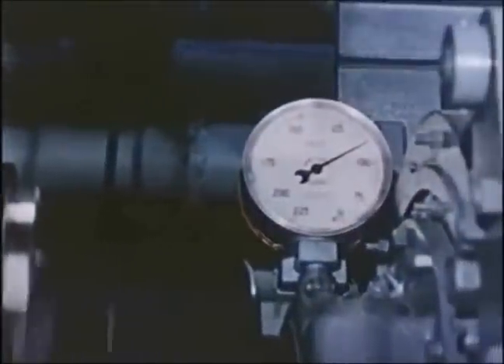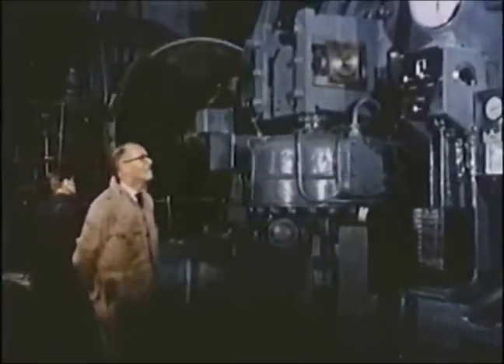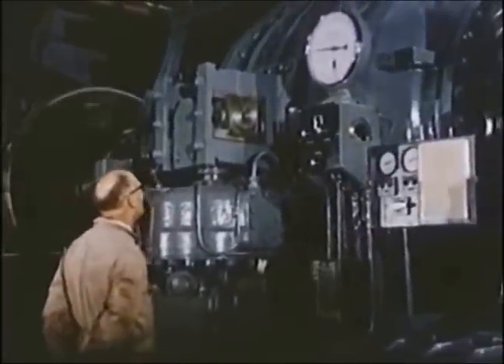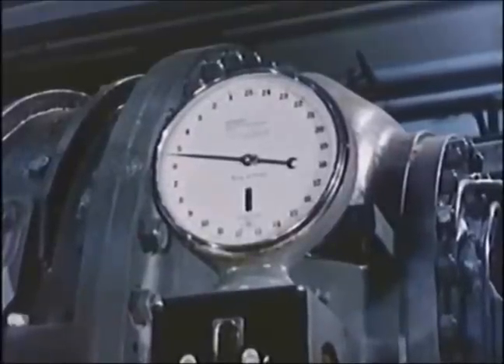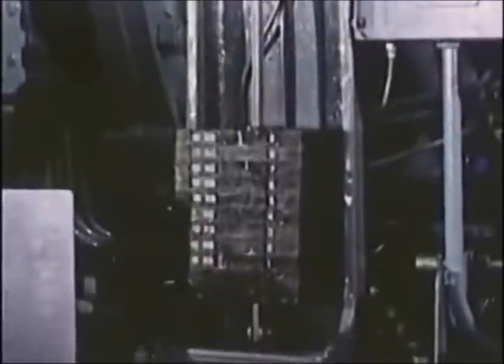The engine has now reached its full RPM, and we are able to find the power by means of the torque registered here on the dynamometer. At the same time we measure the consumption, the air and cooling water quantities, and the temperatures — a heat balance can be drawn up.